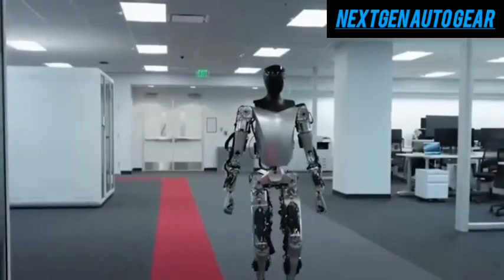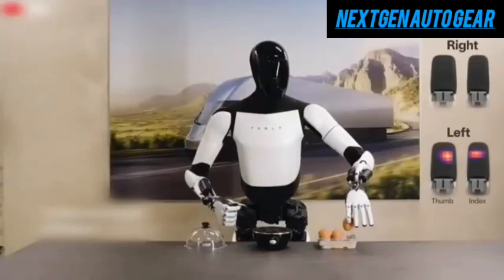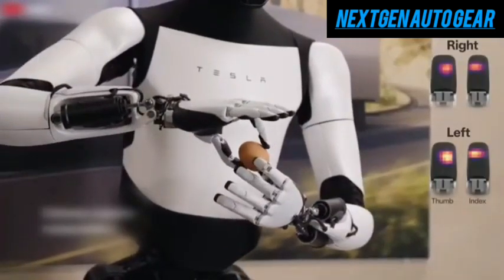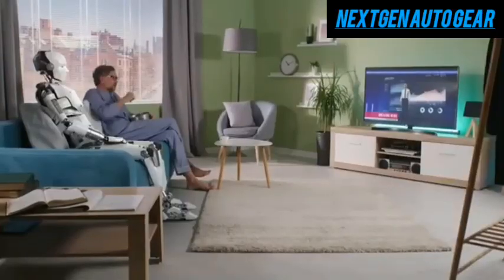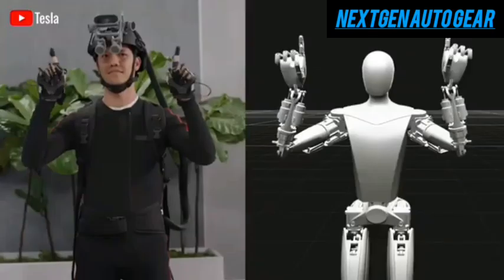Tesla's rapid development pace is another key highlight. In just over two years, Tesla has evolved Optimus through three generations, with the third anticipated to debut in 2025. By 2026, the robot could officially become available to regular consumers.